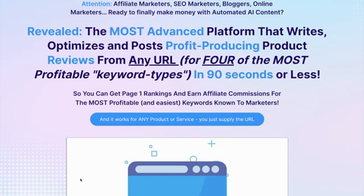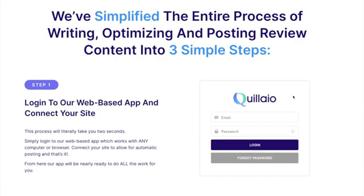And it works for any product or service — you just supply the URL. You heard that correctly. We've simplified the entire process of writing, optimizing, and posting review content into three simple steps.